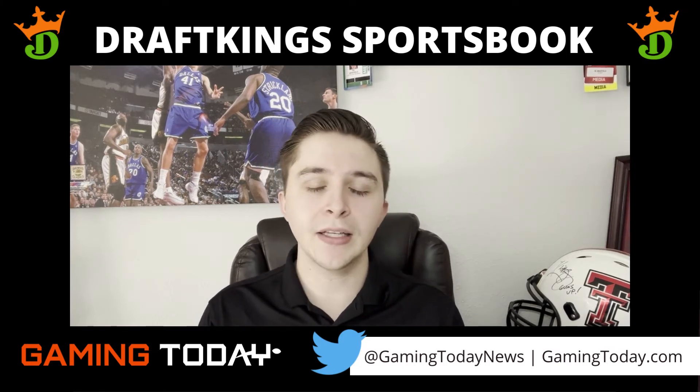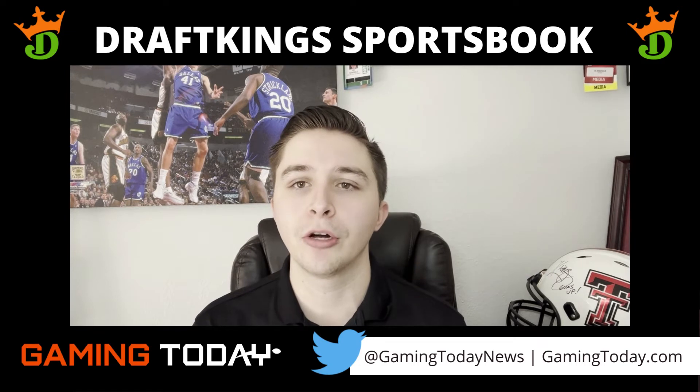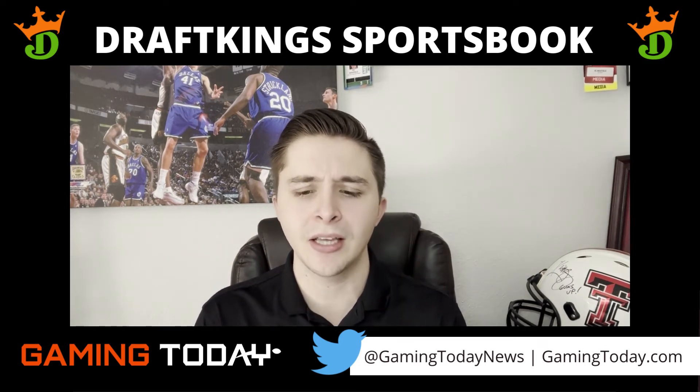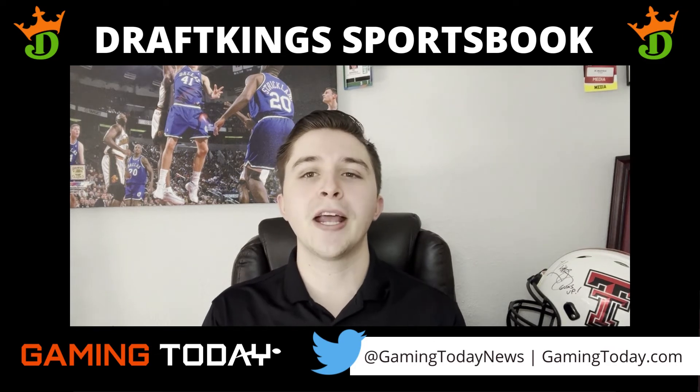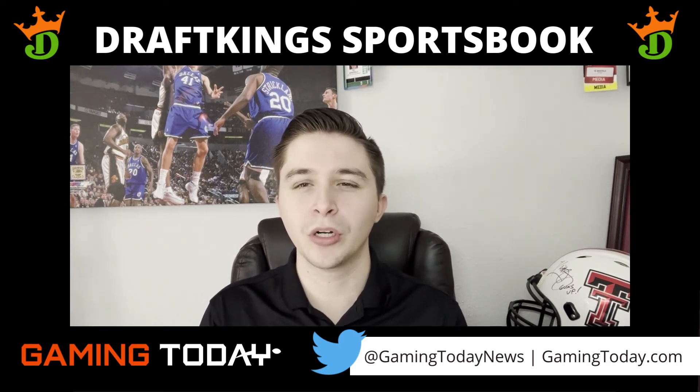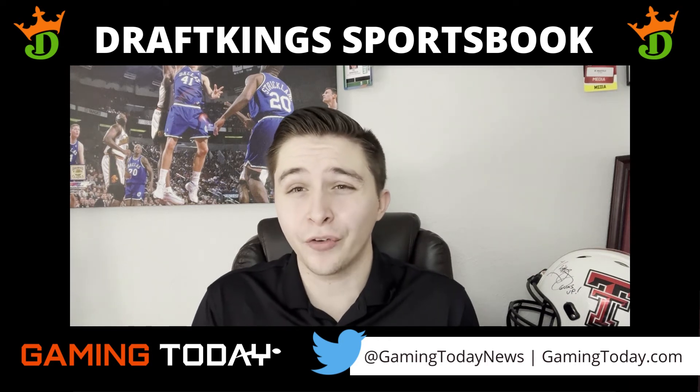DraftKings also has great promotions. They have some of the best sign-up bonuses, deposit match bonuses, and they get really creative with some of these daily promotions that really no other sportsbook on the market offers right now.